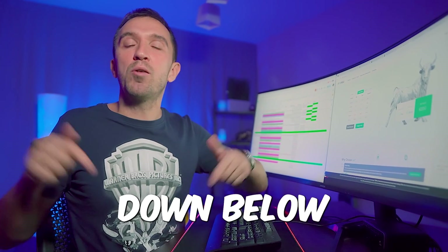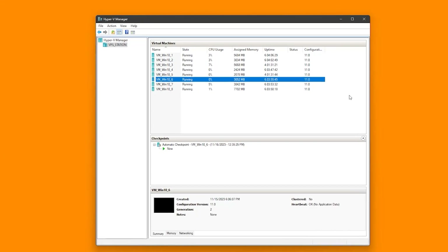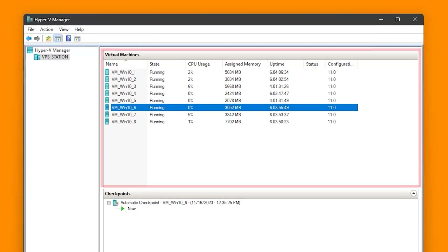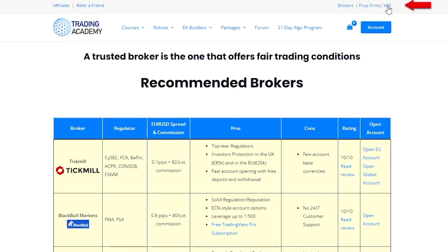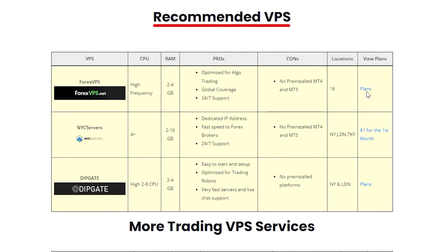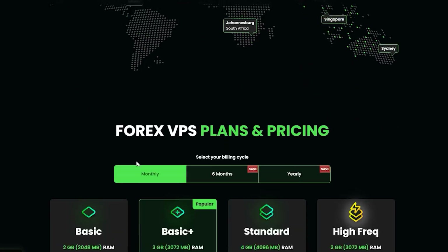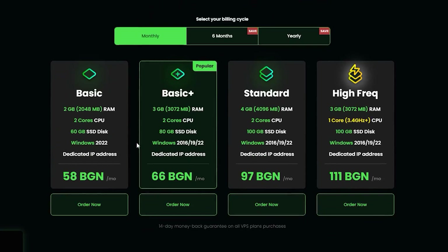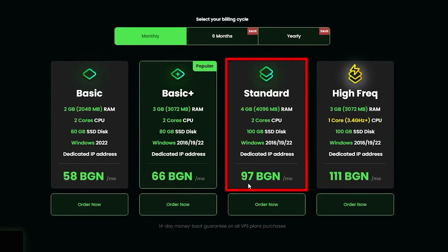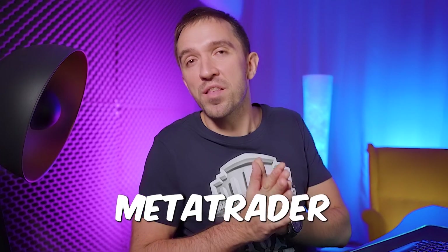I'll leave the link down below in the description if you want to check out FX view. But the reason I'm very excited about this machine is also because I won't be paying for VPSs anymore. If I go to our VPS section you will see that we have listed a few VPSs and if I open any of them you will see that it is actually costly. The most popular plans are between 30 and 50 euros and on these virtual servers you can put 4 to 5 MetaTrader platforms.